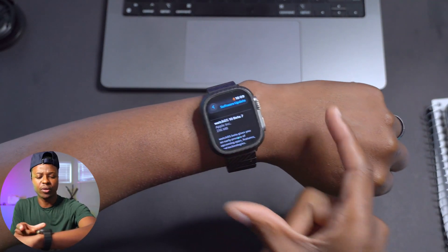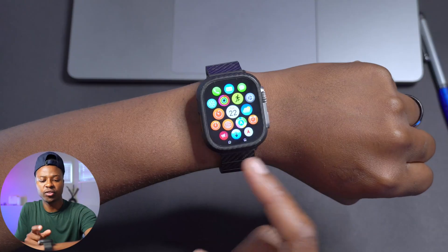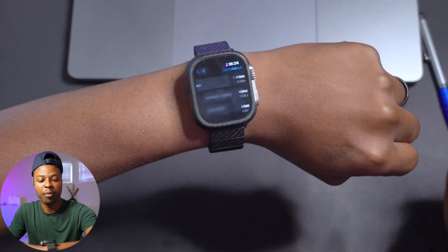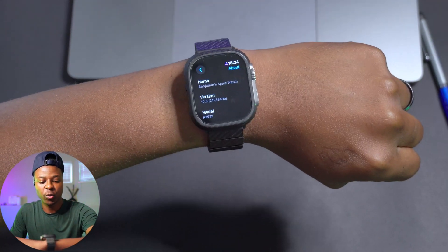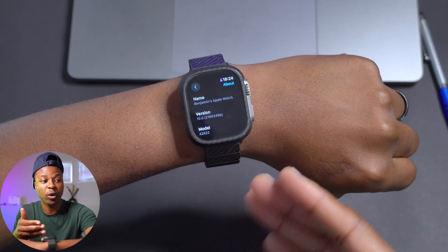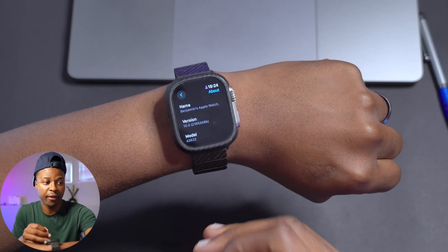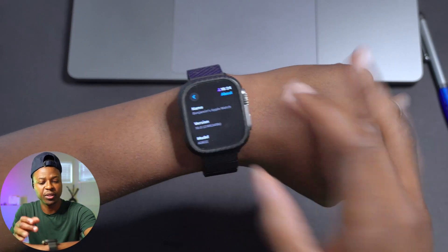Let me finish updating my device and then we'll see some of the software changes and how the system is performing. Going into settings and the About This Watch section, the build number we have is 21R5349B. This build number ends with a B, which in terms of stability is a step in the positive direction — before that we had 21R5341C.